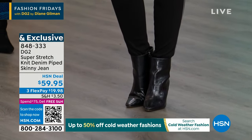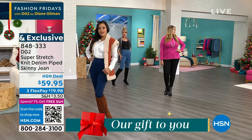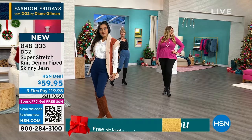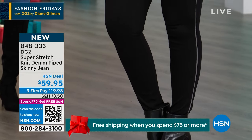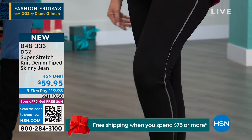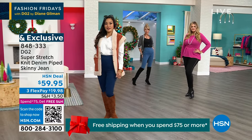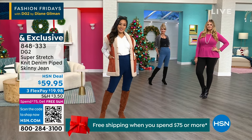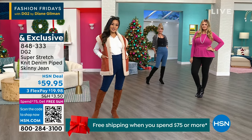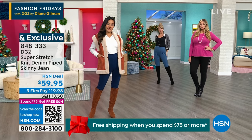Julia wears a 14 — she's in the tall as well. We have petite at 26 inches, average at 29, and tall at 32. Julia is 5'10", so that makes sense that she would do the tall. They look great on everyone. Sam, this is one you could totally dress these up.